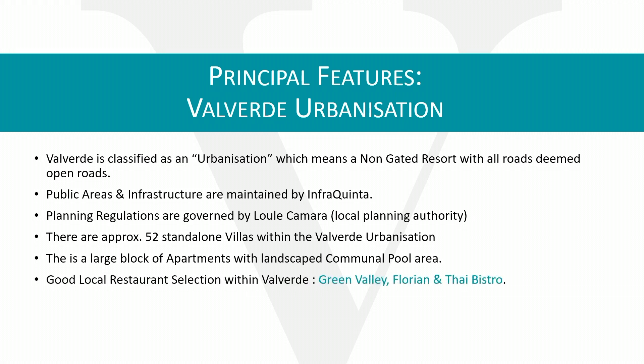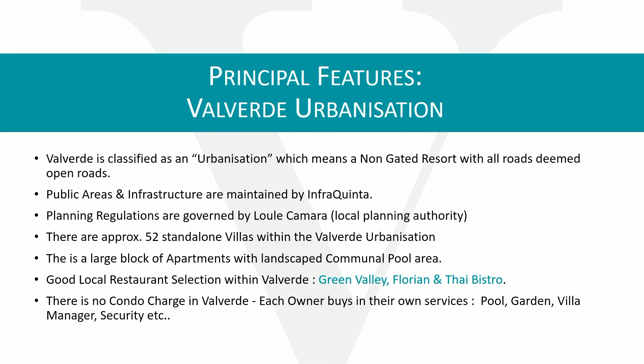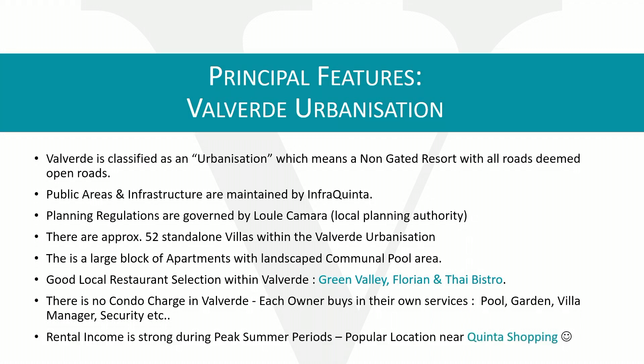There are approximately 52 standalone villas within the Valverde urbanization. There is also a block of apartments with a landscaped communal pool area. There's a great selection of restaurants within Valverde — the very popular Green Valley, Florian, and the Thai Bistro.